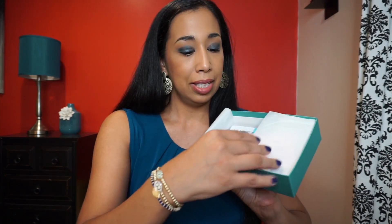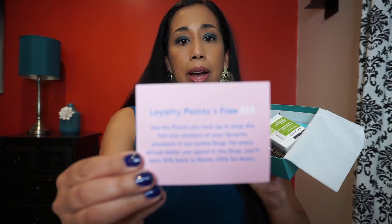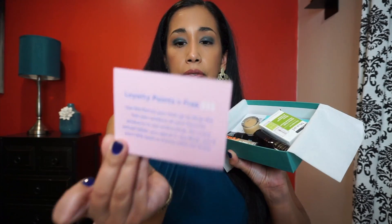There are loyalty points just for subscribers — $20 in loyalty points for every friend you refer who joins. So if you'd like to join, I'll put my referral link below and you get something special in return. Here's the little box, so let's see what we've got!